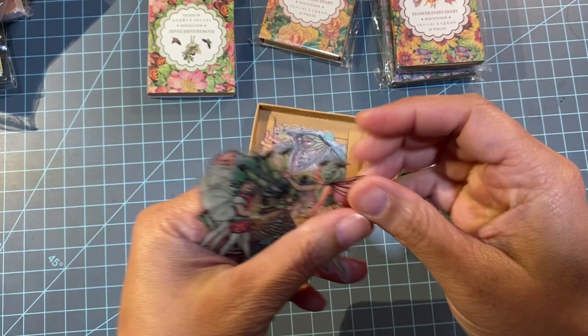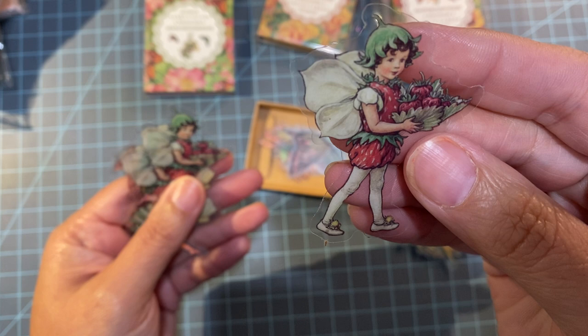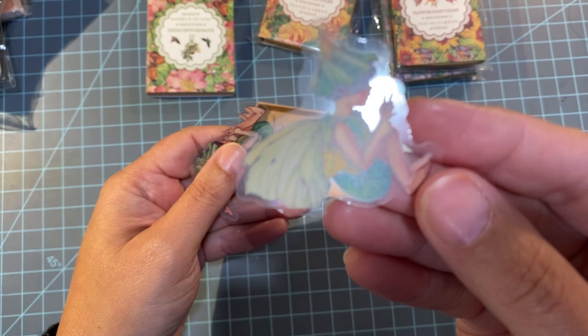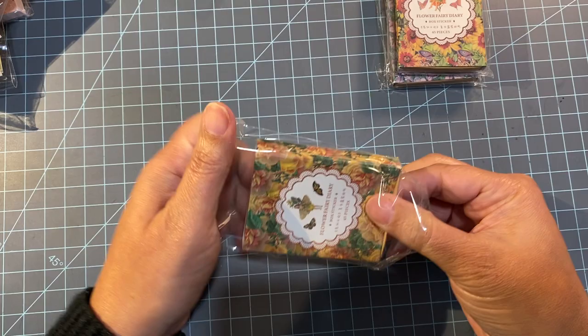Here's another one — little kids. I love that the background is clear, so they'll go perfect on any page. This little girl is wearing like a little strawberry outfit — she's a little strawberry fairy! So cute. The size is beautiful. That's these — there are 45 pieces in each little box.